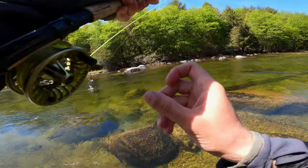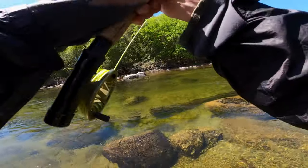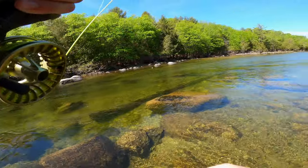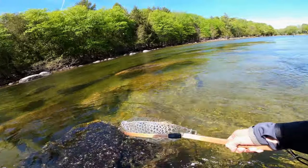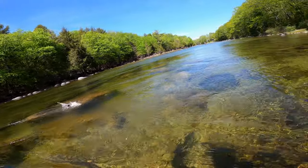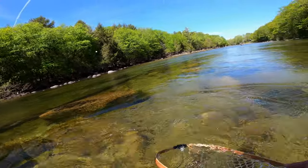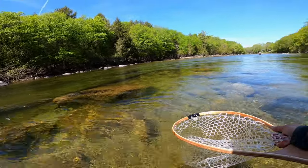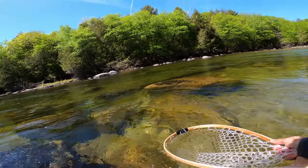Got one! And if you're wondering what happened to my net — I broke it earlier this week, so it's pretty much just held together by duct tape. It's kind of a pain to land fish because I can't actually grab the handle — I have to pinch down where the net's totally snapped in half, just hoping it holds together long enough to get the fish in. Almost — next time, we'll get them.